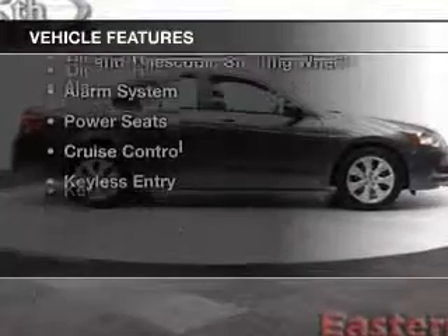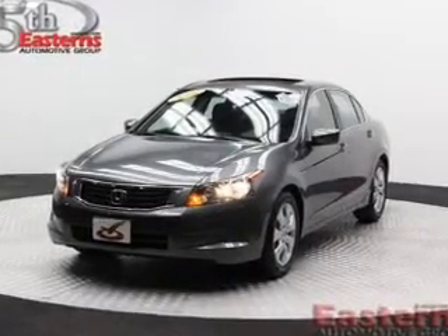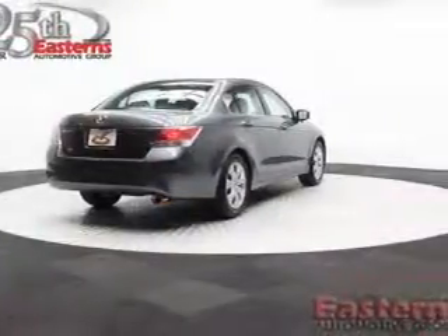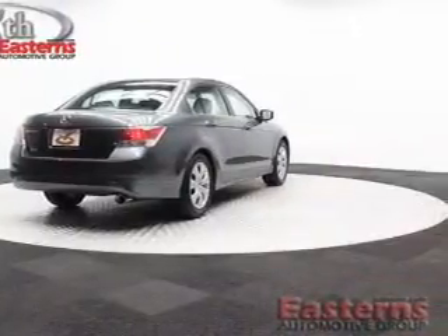The features include remote roof operation, a power sunroof, electric trunk, digital audio input, steering wheel controls, tilt and telescopic steering wheel, an alarm system, power seats, cruise control, and keyless entry.